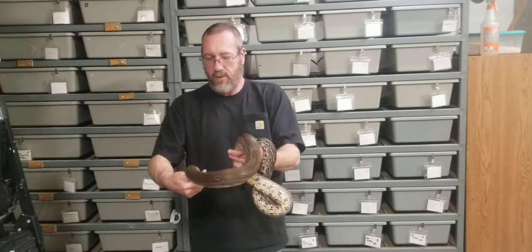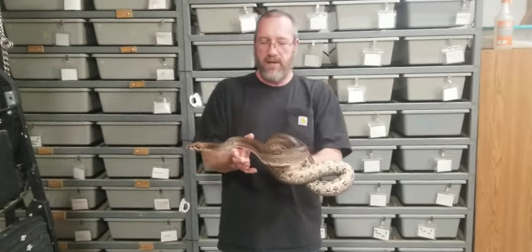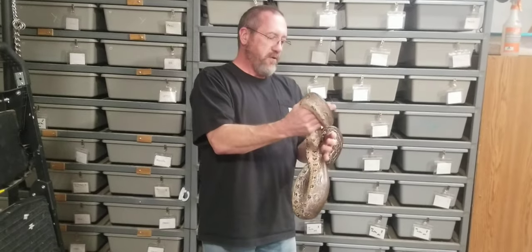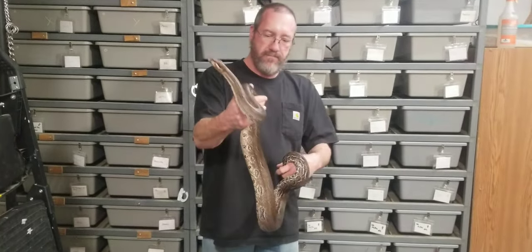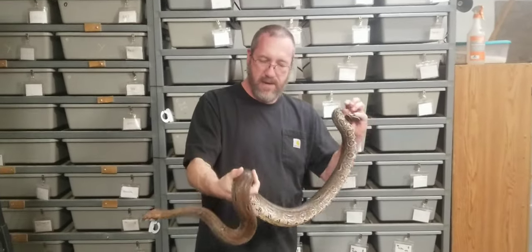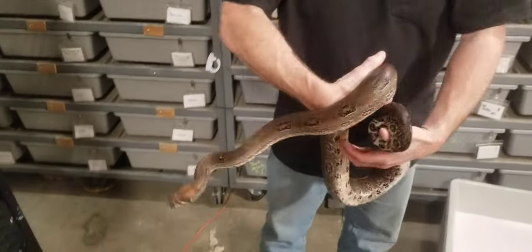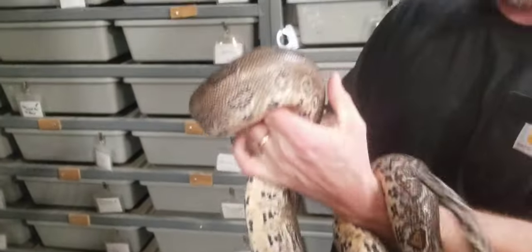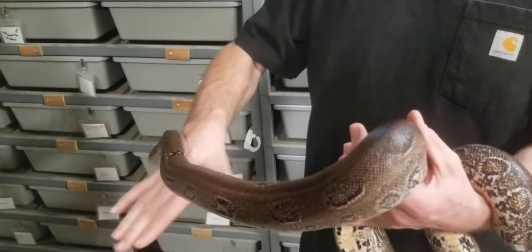Okay, hello everybody. Now we make a little video of one of our boas. She is a leopard possible het albino, called albino. She is a little squirmy right now — she's a nice girl.